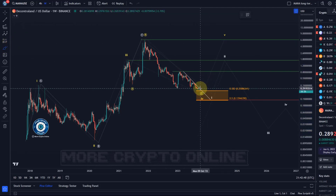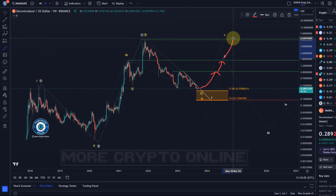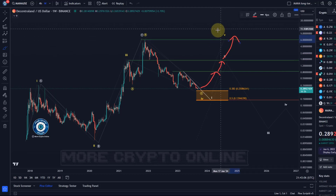A break above the trend line could most likely send it quite quickly up to around 80 cents, which is the January high. Then we take out these resistances — the next one would be around $1.71 — and then getting all the way up to six dollars in the next bull run. That would be likely as long as we're holding 13.9 cents.